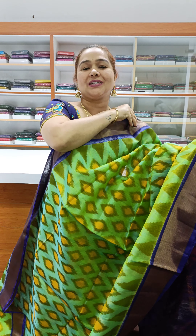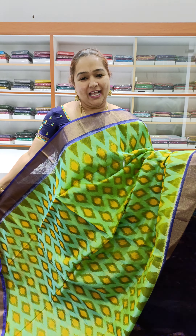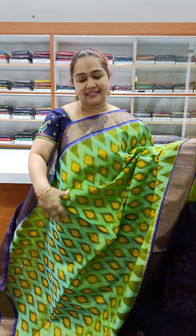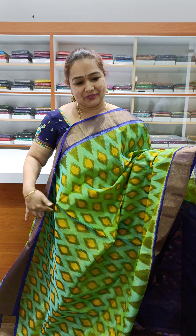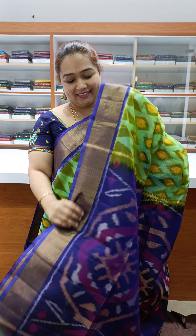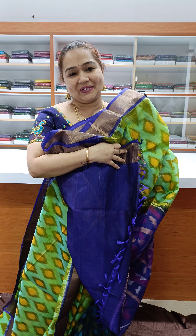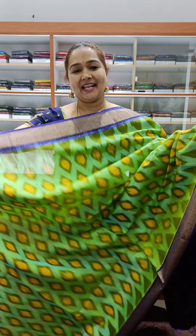Priced at ₹3,800. A green and blue shade mix with royal blue and tissue weaving border — very pretty on the border. Nice contrast and nice contrast blouse. Price ₹3,800, lovely color combination, so pretty.